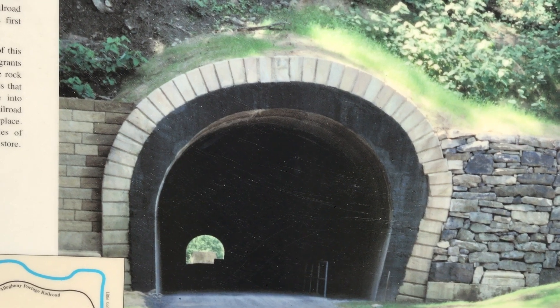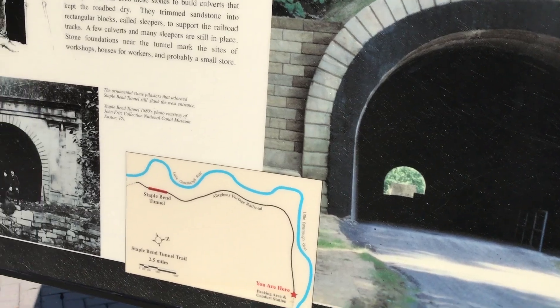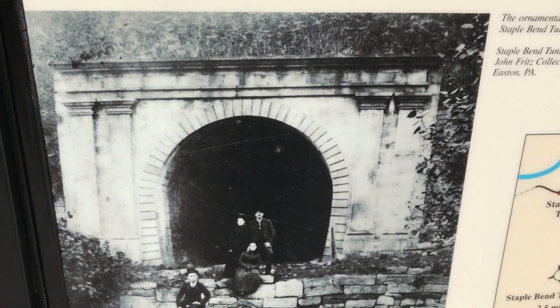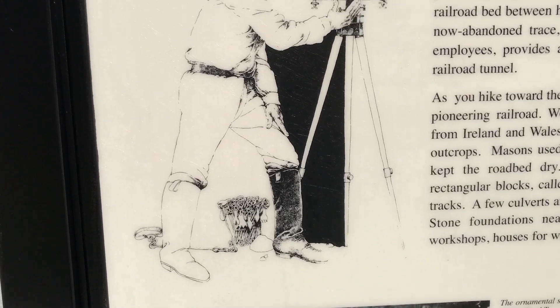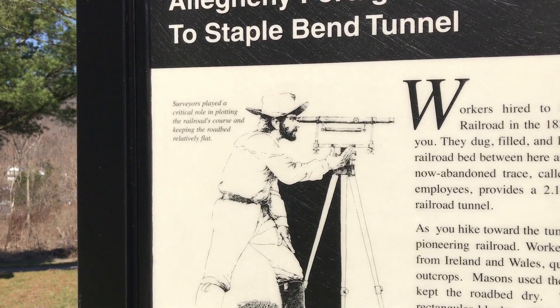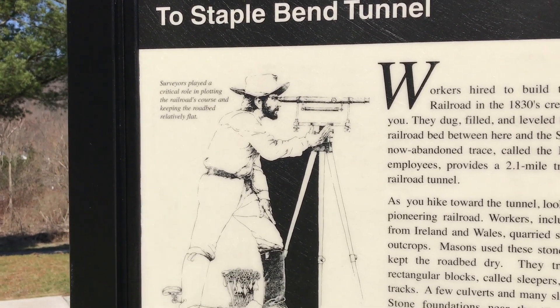Workers, including many immigrants from Ireland and Wales, quarried stone from trailside rock and outcrop. Masons used these stones to build culverts to keep the roadbed dry, trimming sandstone into rectangular blocks called sleepers to support the railroad tracks. A few culverts and many sleepers are still in place. Stone foundations near the tunnel mark the site of workshops, houses for the workers, and possibly a small store.